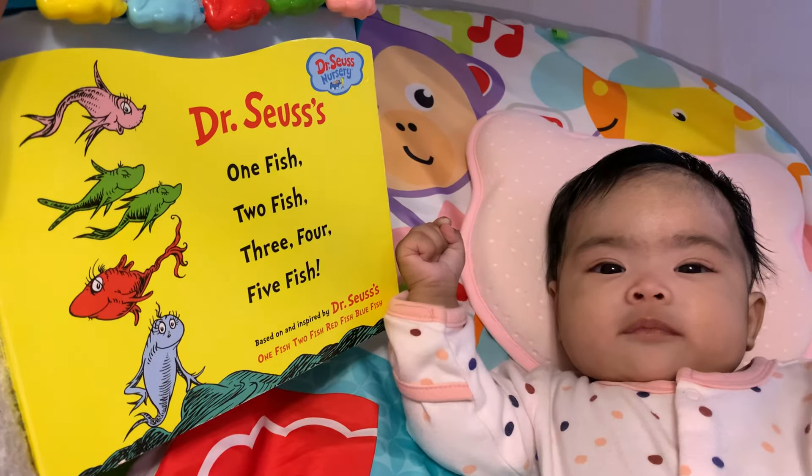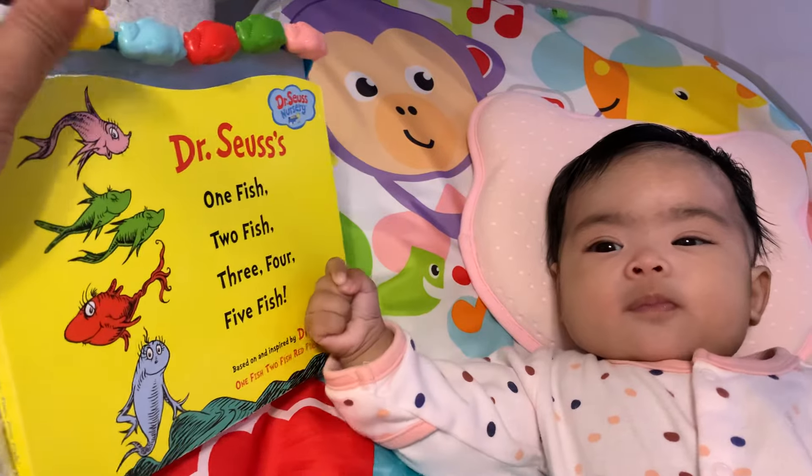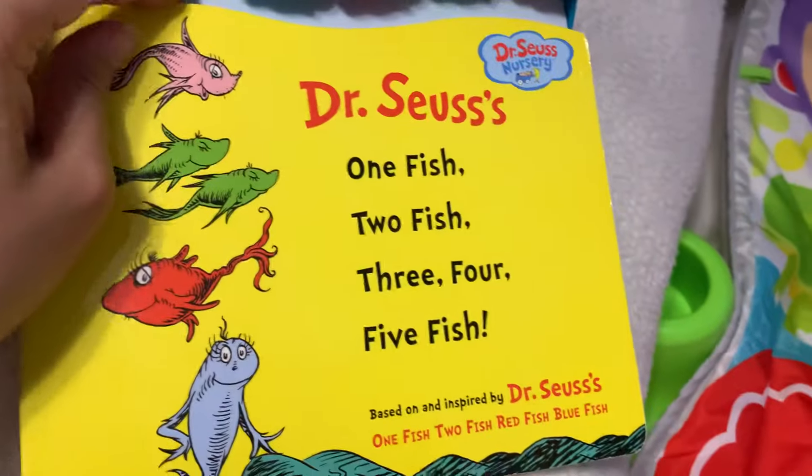Dr. Seuss says, one fish, two fish, three, four, five fish. Let's see.